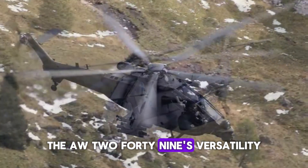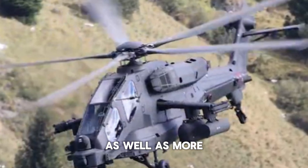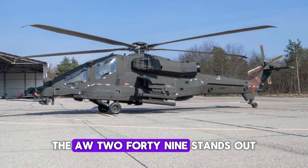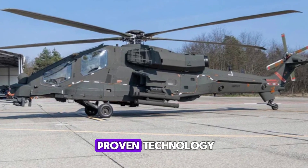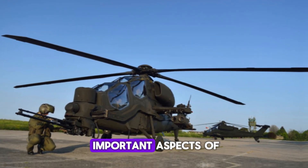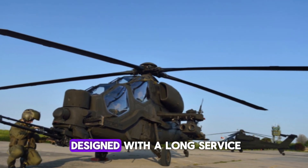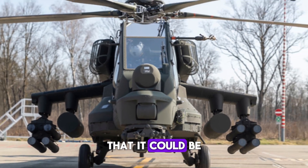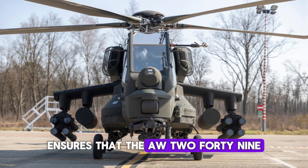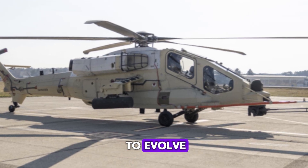The AW-249's versatility and advanced systems make it an attractive option for other nations as well. As more countries look to modernize their attack helicopter fleets, the AW-249 stands out as a top contender, offering a blend of proven technology and innovative features that few other platforms can match. Designed with a long service life in mind, it could be flying for the next 30 to 40 years, ensuring it remains relevant even as technology continues to evolve.